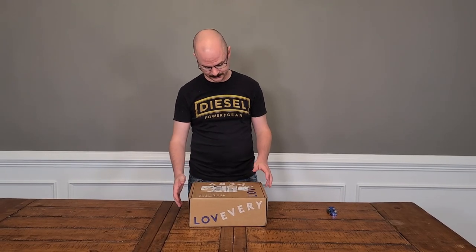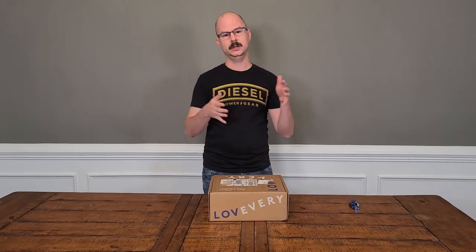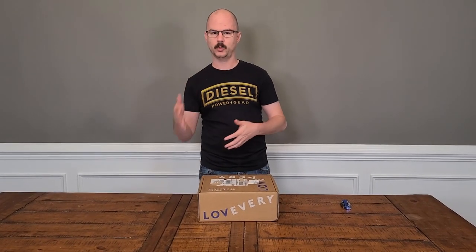Hey everybody, Kaden CEO here with an actual unboxing video. We did a ton of research on toys and things for the kid to play with — namely what will work with his developmental stages at different ages, and how different toys will progress different things that will work better for where he's at in his development.